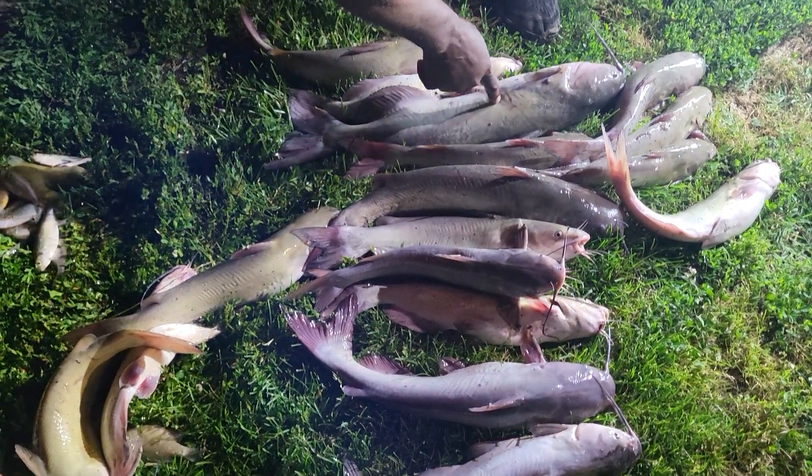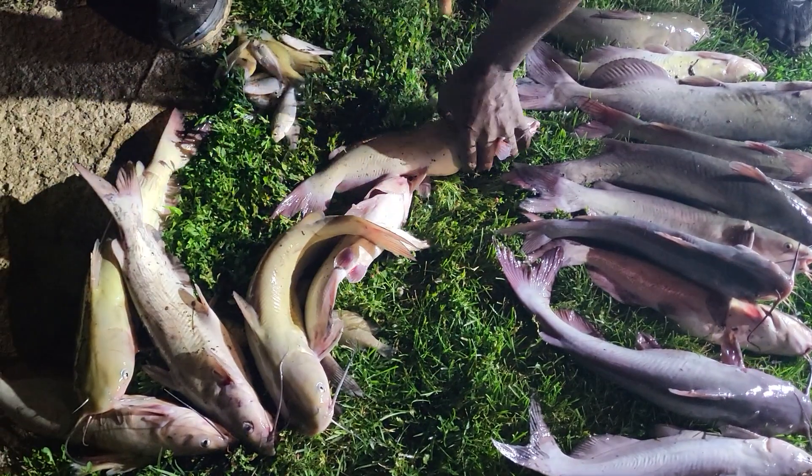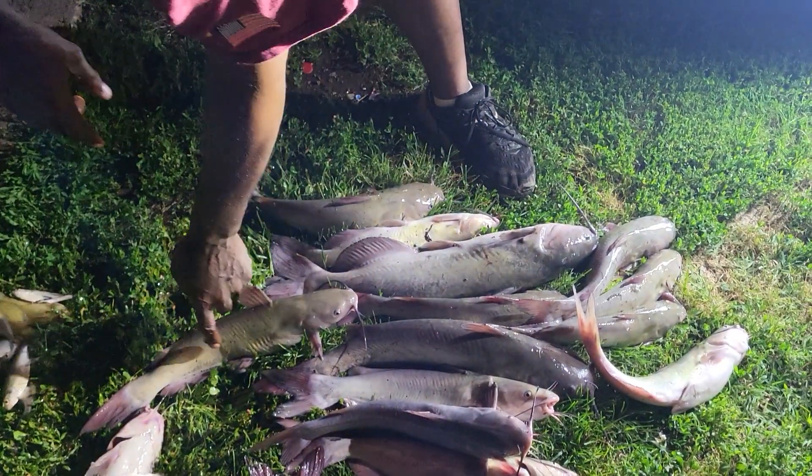When they get big like this, older they lose their little spots. So like right here, see he's got spots in it? That's how you know he's a channel cat. When they get big and mature like this, they lose their spots.